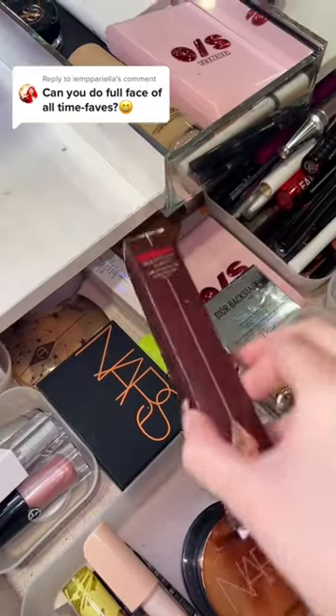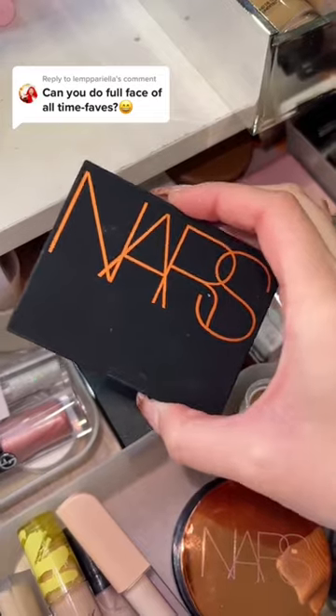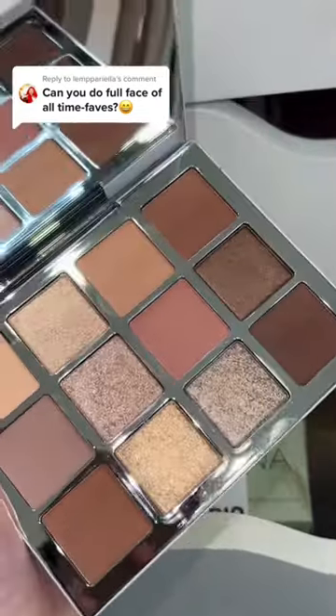Highlighter will for sure be the Charlotte Tilbury Beauty Light Wand. And for bronzer, you guys know I love the Milani Contour Stick — I'm also just gonna get the Laguna Powder Bronzer. For eyeshadow palette, for sure this one from Makeup By Mario.